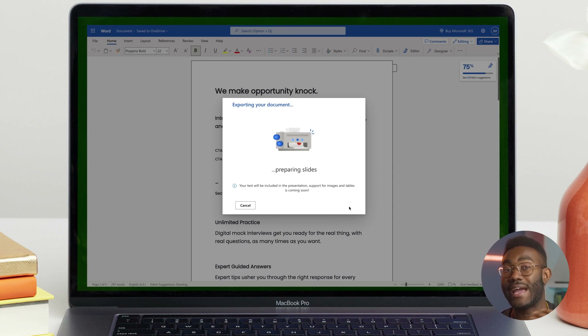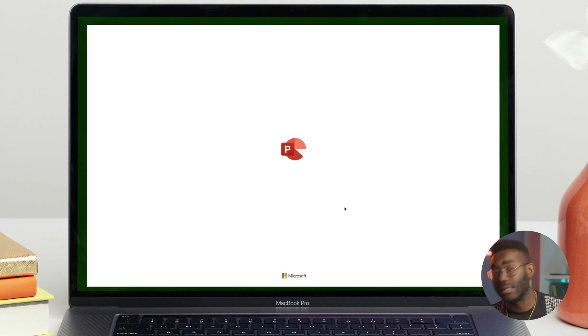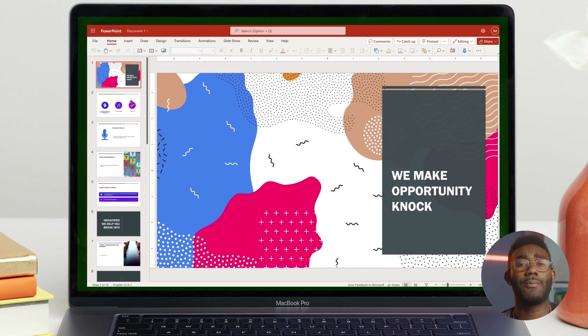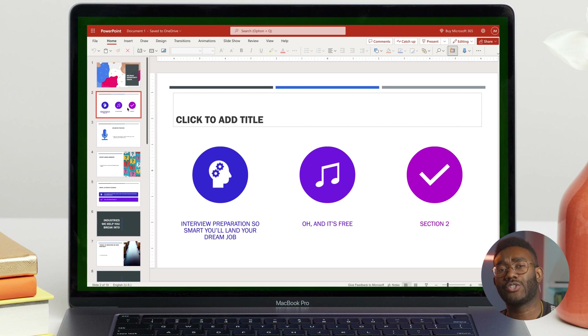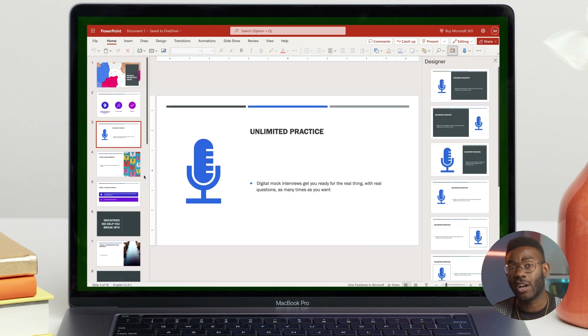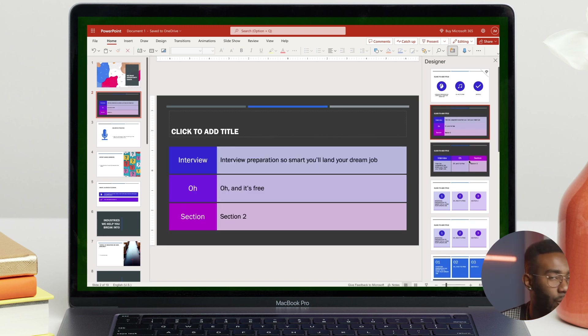Now, let PowerPoint's designer AI take it from there. After the transformation is complete, select Open Presentation to review your results. When you use Export to PowerPoint, Word will create a presentation based on all the summarized sections of your Word doc. It also uses AI to add imagery, icons, videos, themes, and fonts for the design you chose. These suggestions are all editable from within PowerPoint, if it's not quite right.